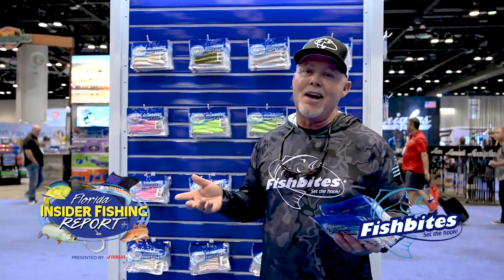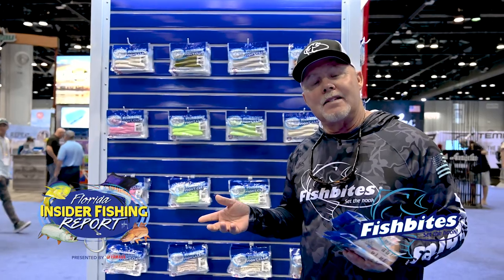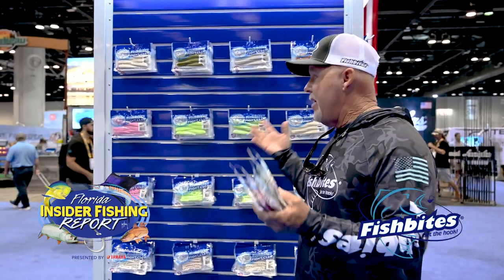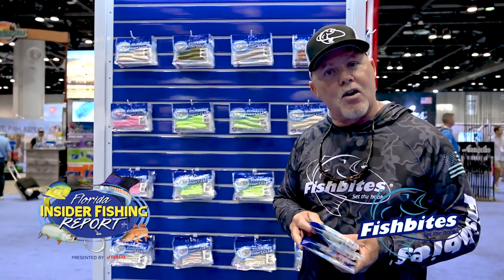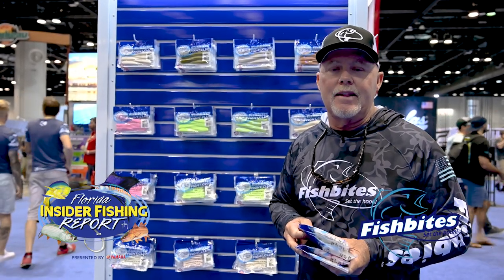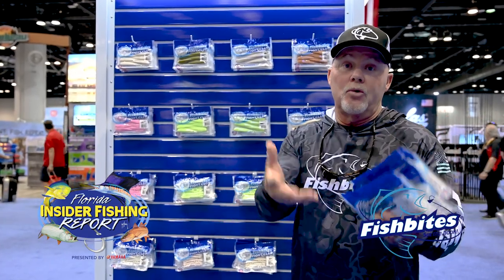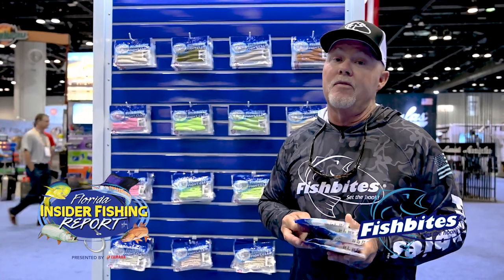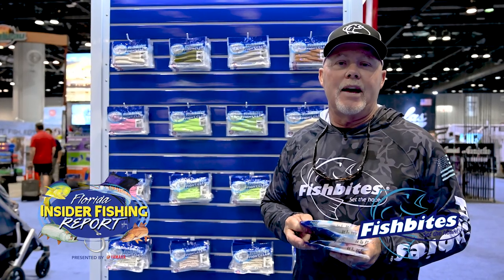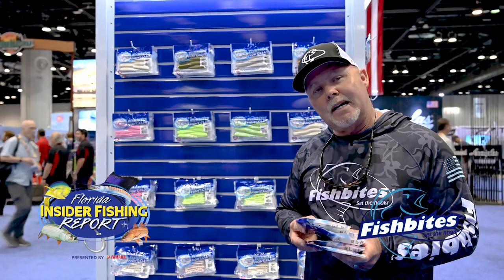Captain Rick Murphy here, and as you can tell, I'm at the Fish Bites booth. One of the things that I love about Fish Bites is not only they have a great family of different products, but they're also family-owned and operated out of St. Augustine. Just like in RM Media, you have the children of the owners, the inventor — they're all working together to make this great company successful.